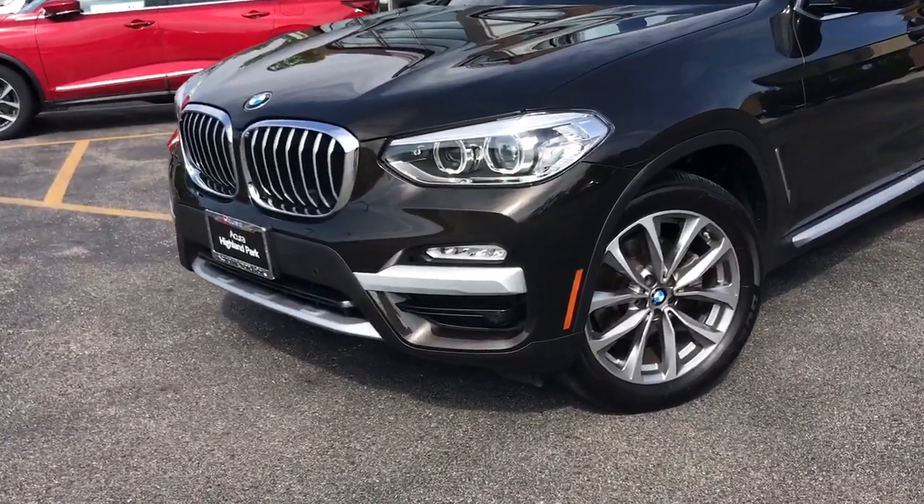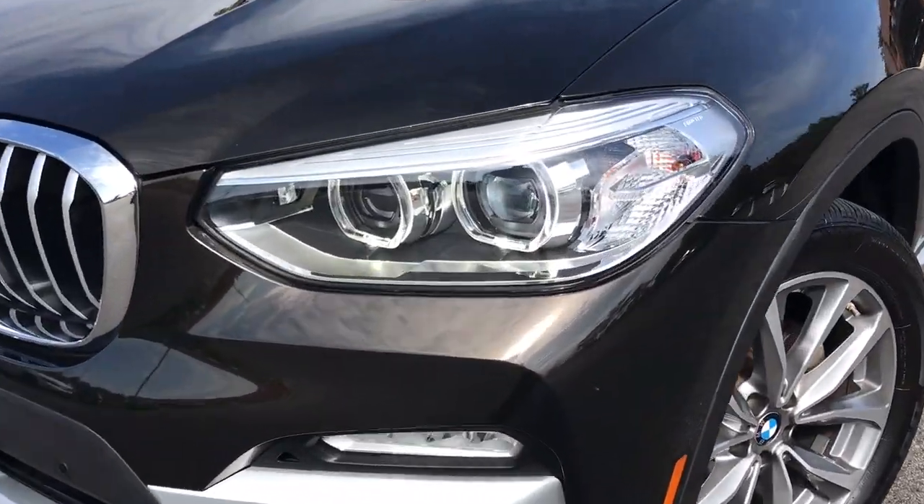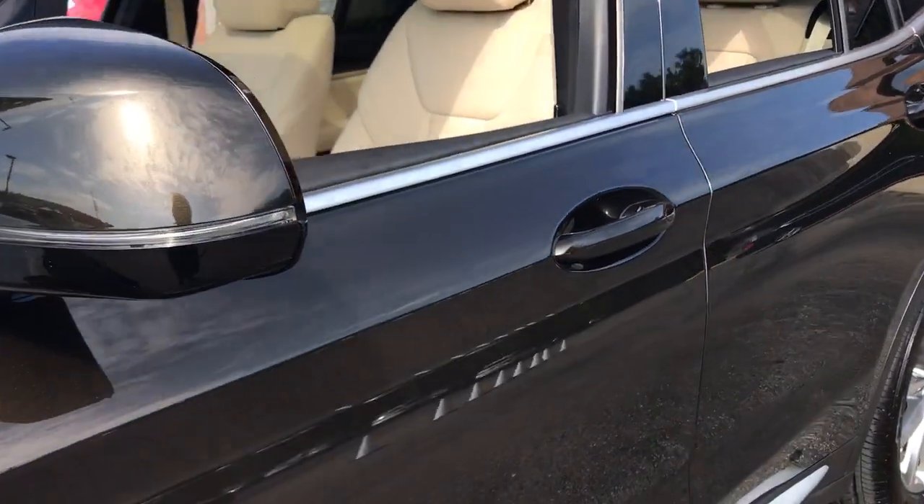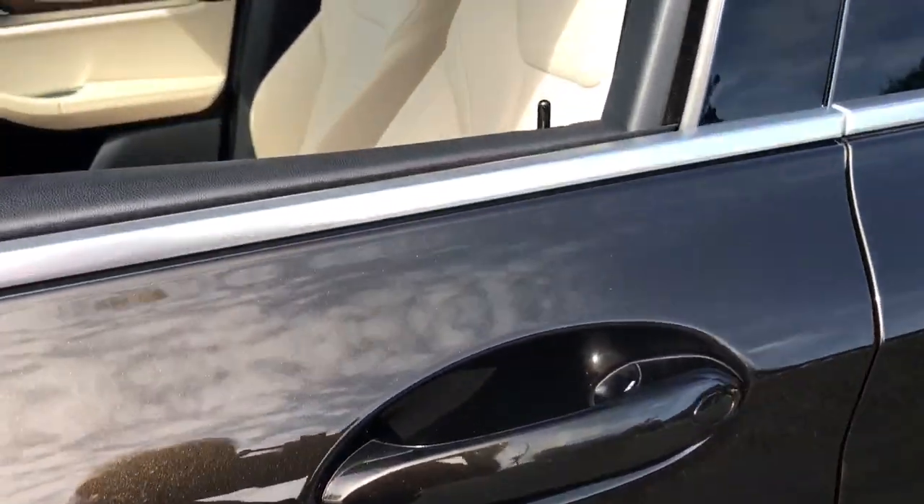The BMW X3 — the distinctive, sure-footed luxury sports activity vehicle that brings performance, efficiency, utility, and safety together in an elegant package.